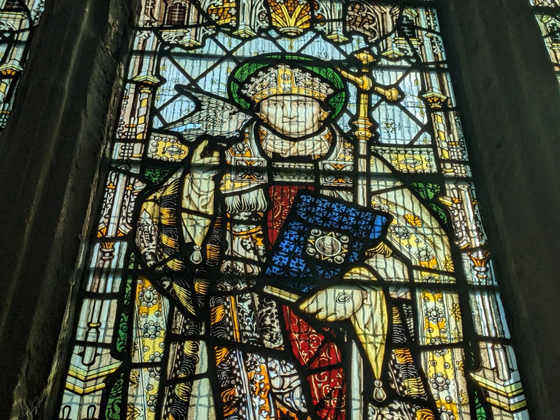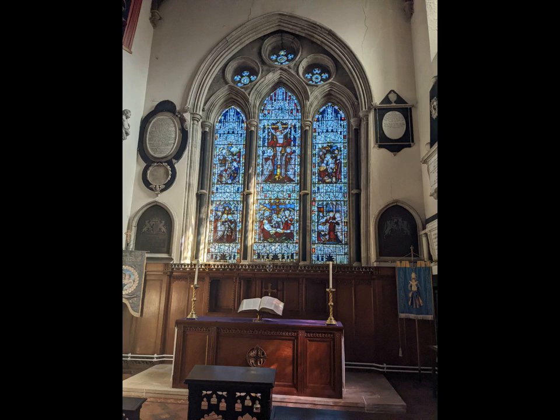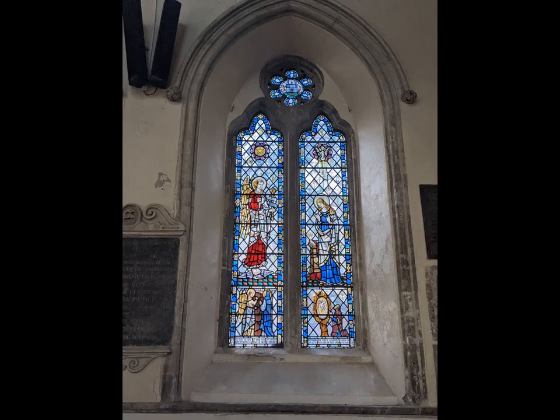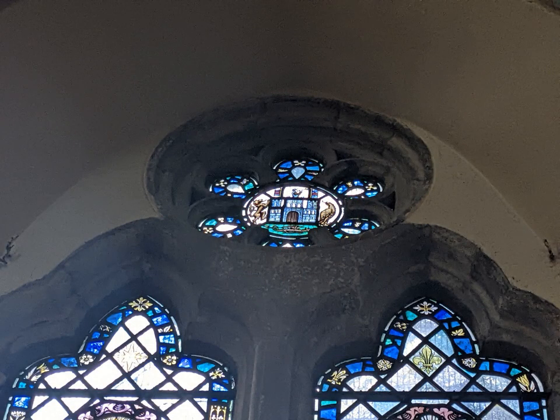The stained glass is mostly Victorian — lots of it by Kemp, including the east window, which shows scenes from the life of Jesus. More brightly coloured is this window by William Wales, showing miracles of healing. This White Friars window is from the 1950s, and was given in memory of Mary Thomas, who was a former mayor of Haverford West, and so it has the town arms at the top.